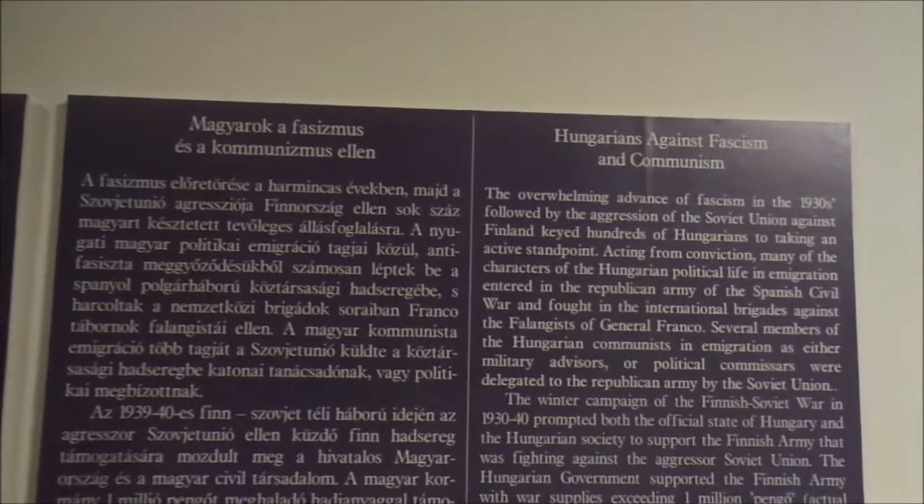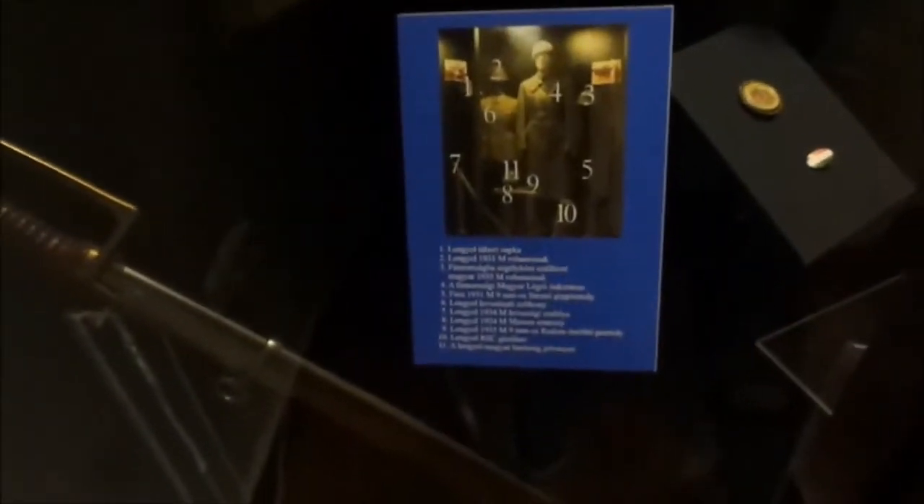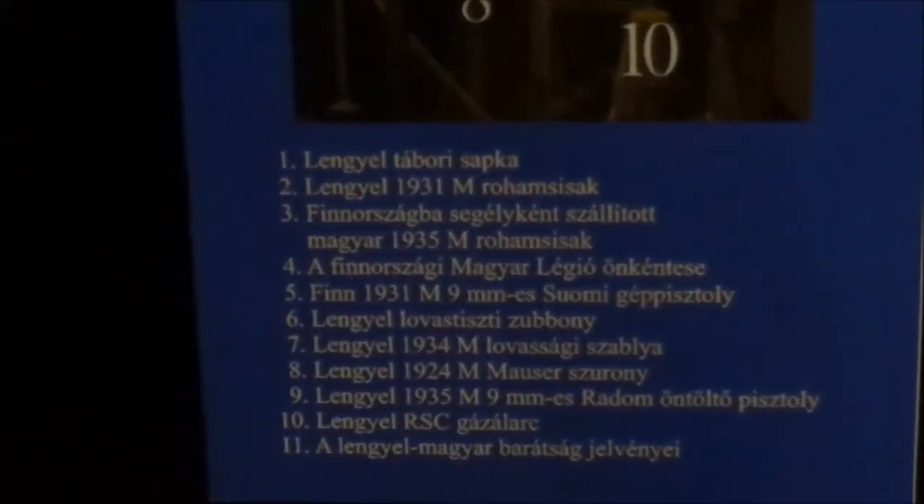I must say there's a lot of information in both Hungarian and English. Some of the captions are only in Hungarian. That's not too bad.